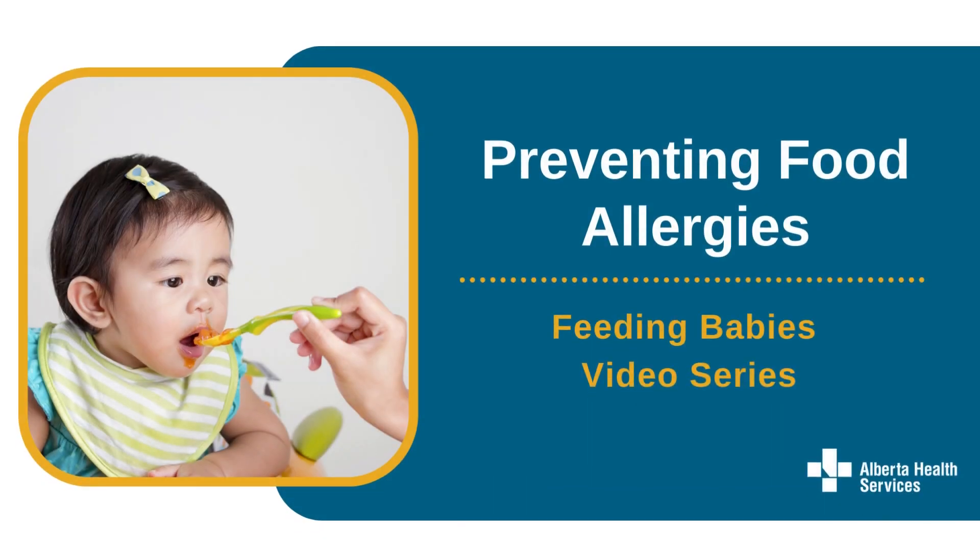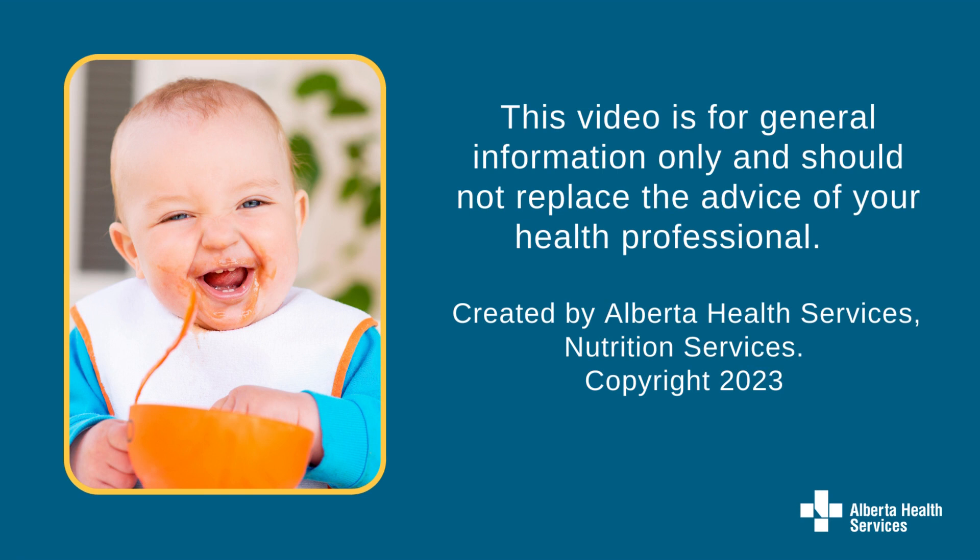Welcome to our Feeding Babies Preventing Food Allergies video. We will be talking about how to introduce common food allergens to your baby. This video is for general information only and should not replace the advice of your health professional. It was created by Alberta Health Services Nutrition Services.